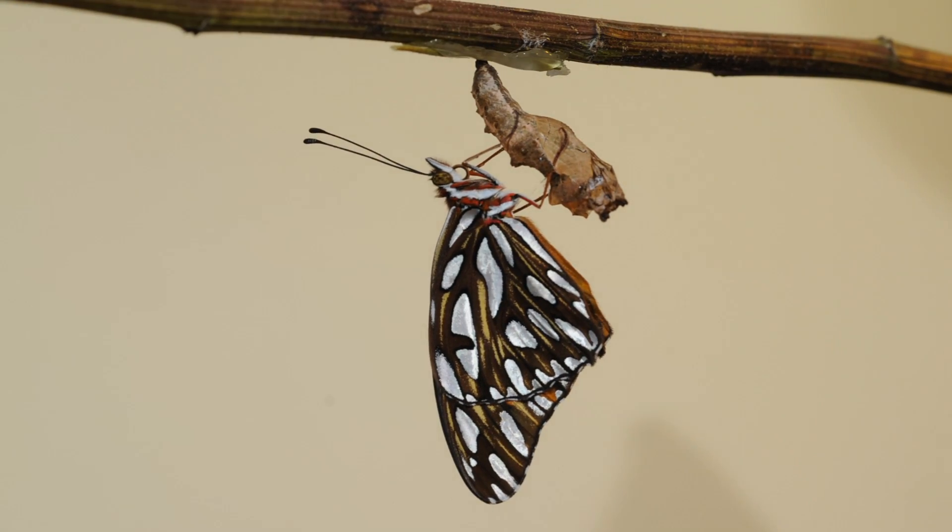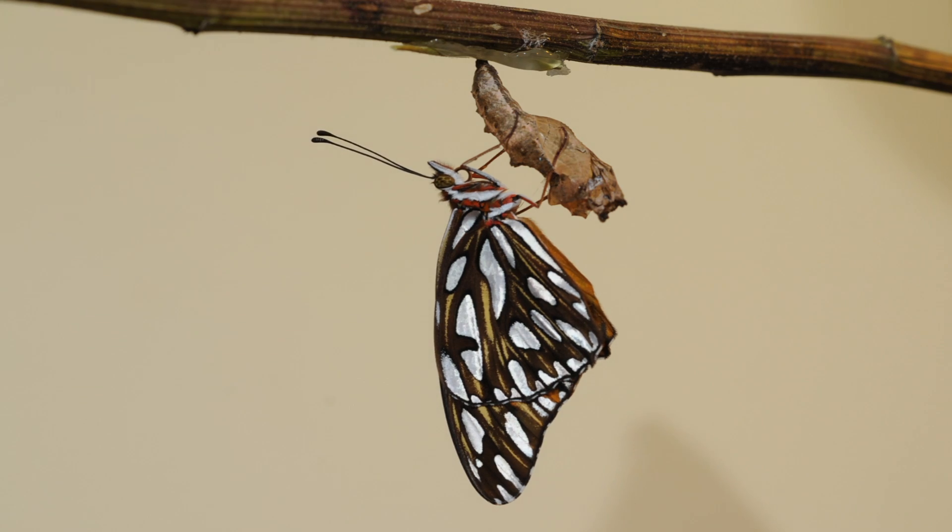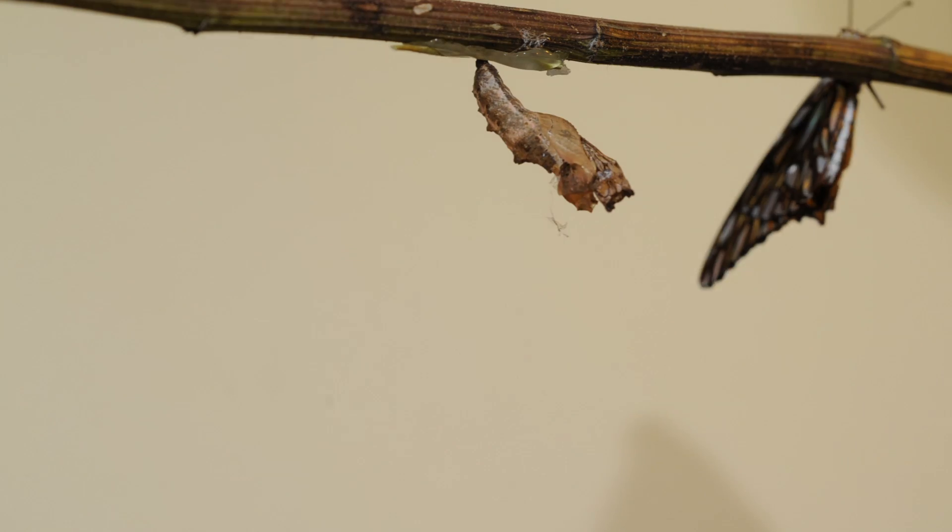After a few days, another transformation takes place — a metamorphosis — and the fully developed adult butterfly emerges.